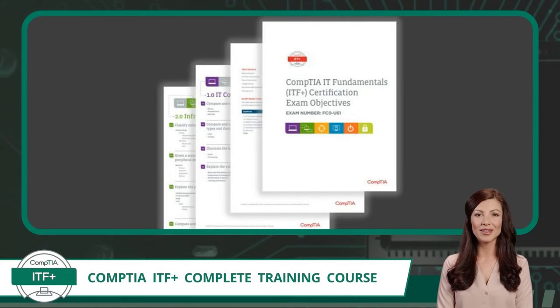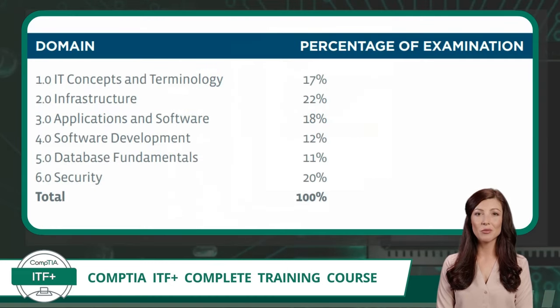Now we need to discuss the heart of this exam: the exam objectives. The exam objectives is a document that outlines the parameters for taking the exam. It includes items like how many questions, the question format, and the requirements to pass the exam. The exam objectives will also outline the topics you will be tested on. At the highest level, the exam is broken into domains. The domains for the CompTIA ITF Plus exam FC0-U61 are shown with a percentage value, referring to how many questions can be expected from each domain.